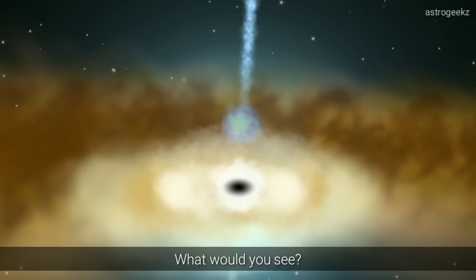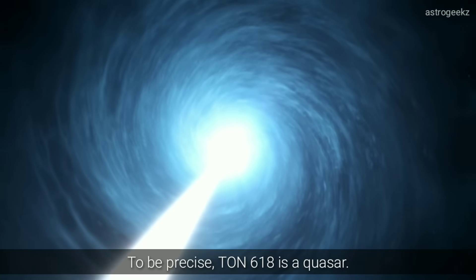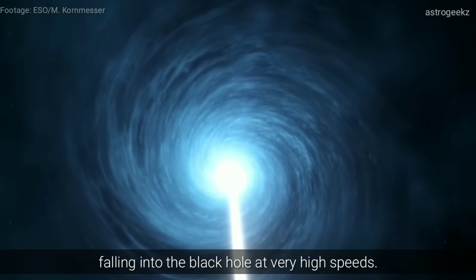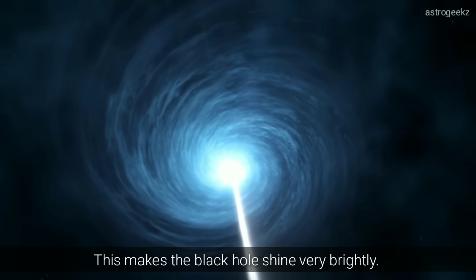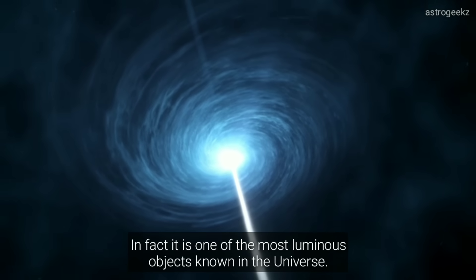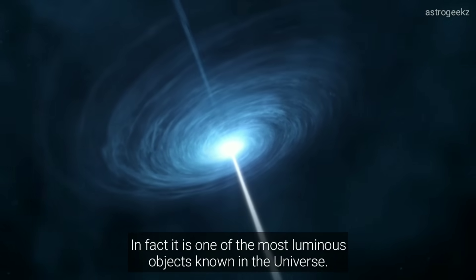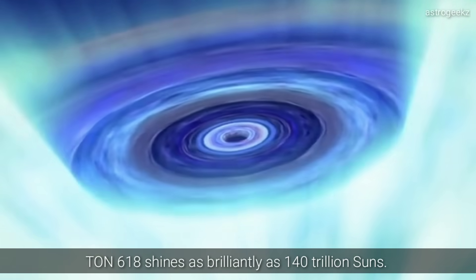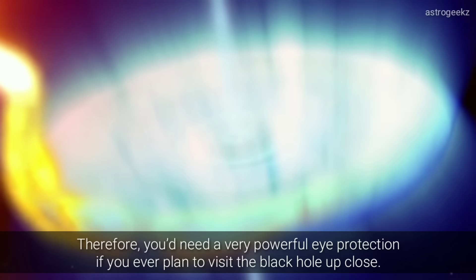What would you see? To be precise, TON-618 is a quasar. It is surrounded by a huge disk of swirling gas falling into the black hole at very high speeds. This makes the black hole shine very brightly. In fact, it's one of the most luminous objects known in the universe. TON-618 shines as brilliantly as 140 trillion suns. Therefore, you'd need very powerful eye protection if you ever plan to visit a black hole up close.